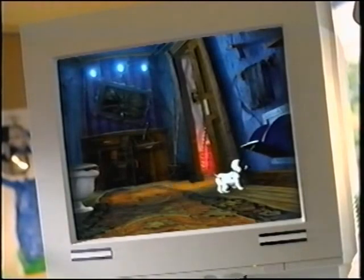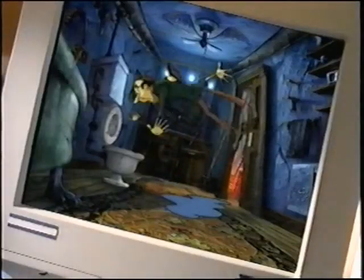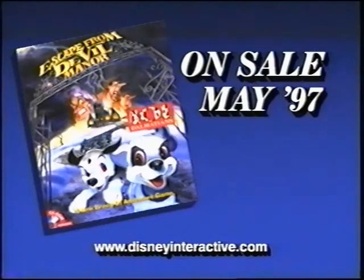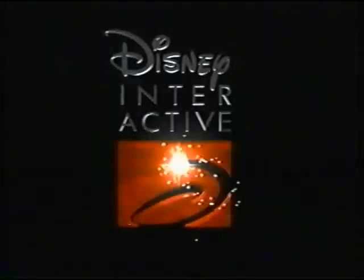Solve challenging puzzles. Let's go! Set traps for Horace and Jasper and become the hero who saves the day. 101 Dalmatians: Escape from DeVille Manor — coming this May on CD-ROM from Disney Interactive.